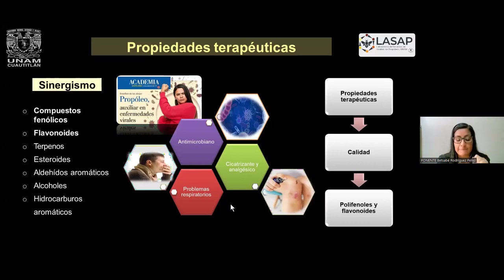Hay otras propiedades que se le ha dado a esta resina, como antiviral, antifúngica, cicatrizante, analgésica, muy buena actividad antioxidante, que ya tiene otras aplicaciones que se empiezan a estudiar. Pero para ello es importante que el propóleo tenga una calidad para poder determinar si están presentes o no estos compuestos.